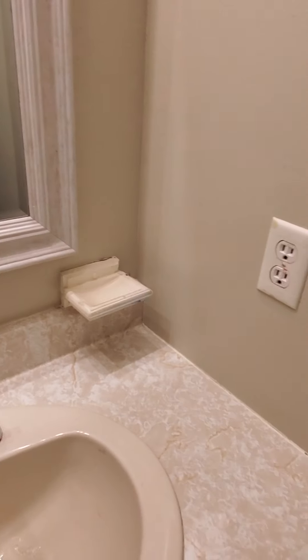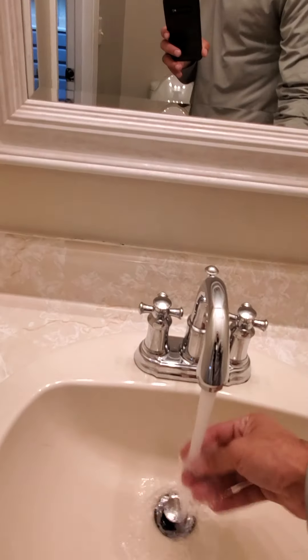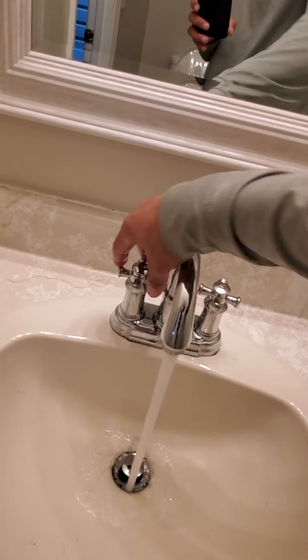Washer and dryer are here. That is good — no clogs. Let the hot water run for a little bit. That is good.